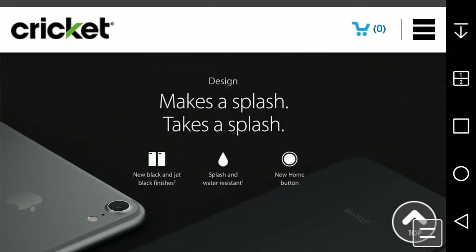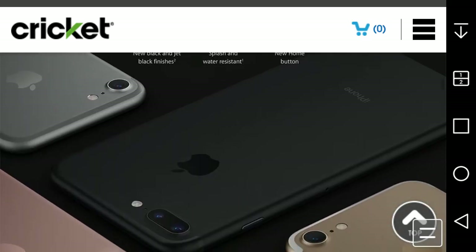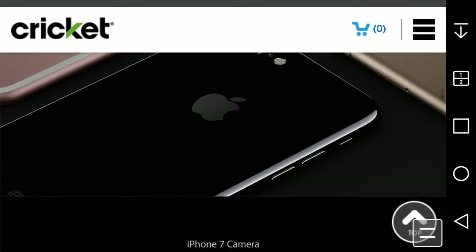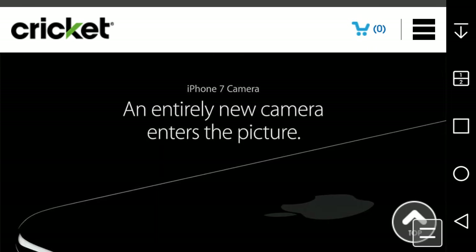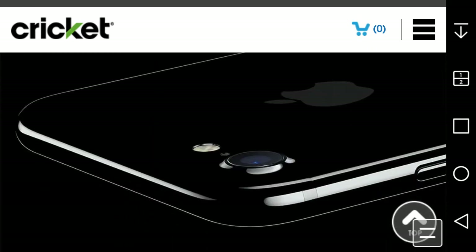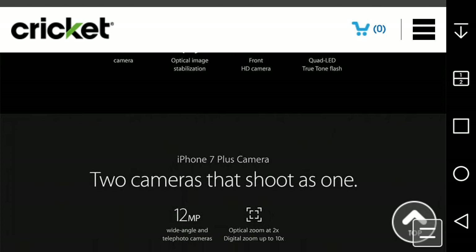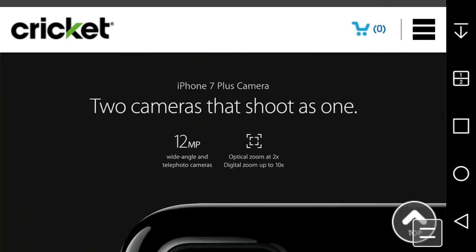It comes in space black and jet black finishes and is splash and water resistant with a new home button. The jet black iPhone looks really nice. Camera specs: 12 megapixel camera with optical image stabilization, 7 megapixel FaceTime HD camera, quad-LED two-tone flash. The iPhone 7 Plus has two cameras — one 12 megapixel wide-angle and one telephoto — with optical zoom at 2x and digital zoom up to 10x.